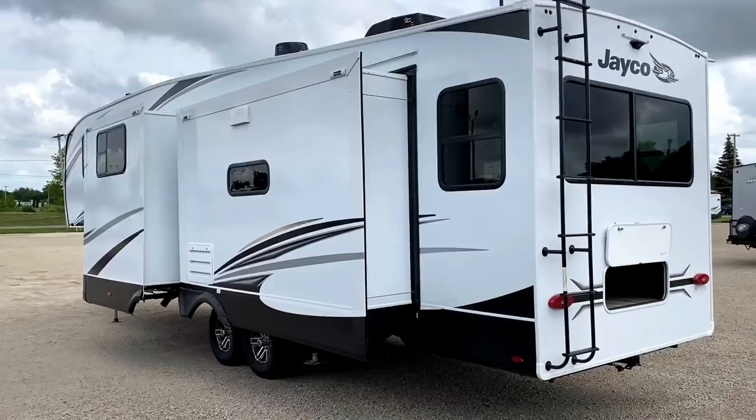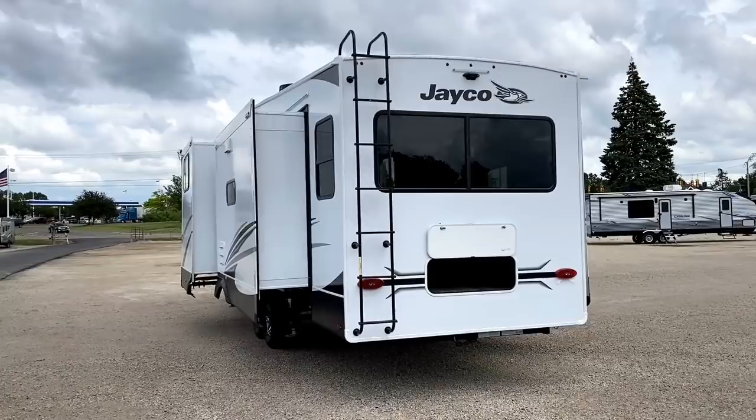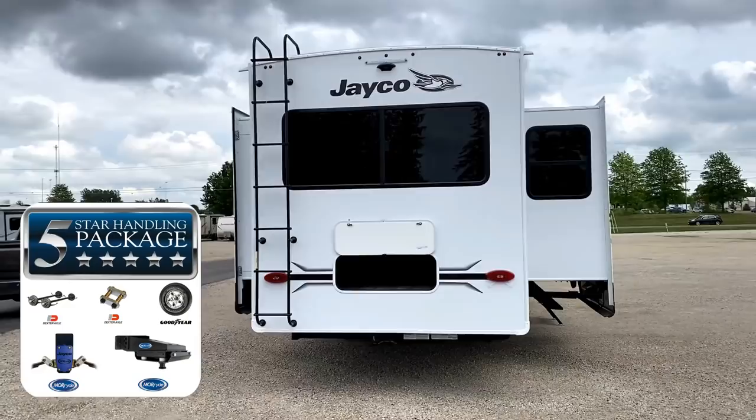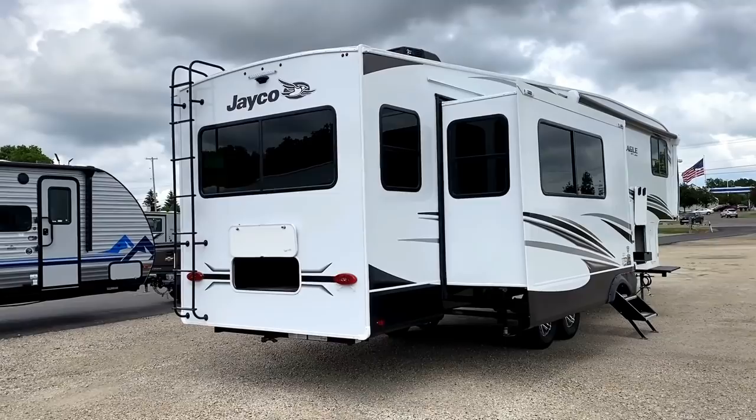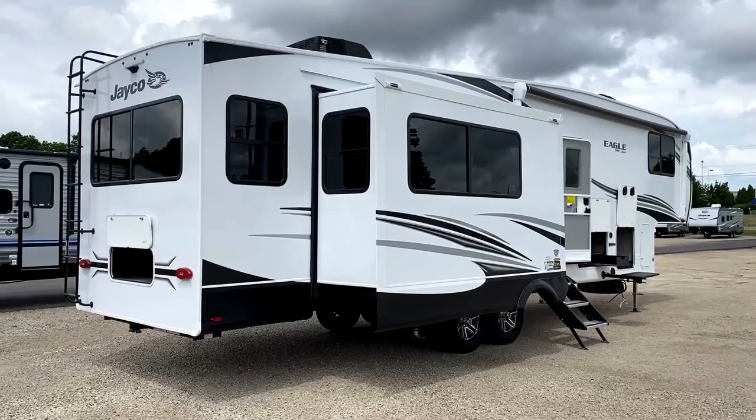Morride suspension package there. The Goodyear tires, the Dexter axles, the wet bolt fasteners — that is what Eagle calls the four-star ride and handling package. And because this has that shock-dampening Morride pin box, this actually does have the same five-star handling package as a North Point and a Pinnacle, the big brothers to the Eagles. The construction and almost all the features are essentially exactly the same as the big brother luxury Jayco fifth wheels, which is why it has the same warranty as those big brother luxury Jayco fifth wheels.